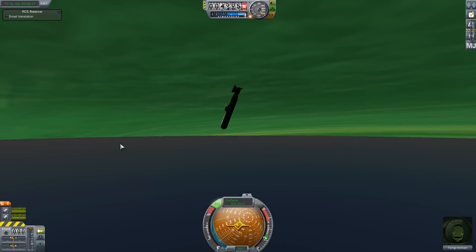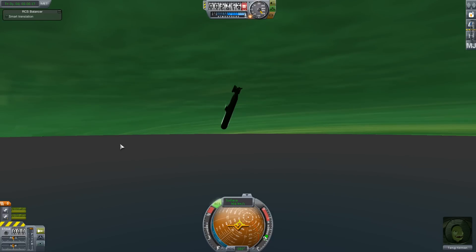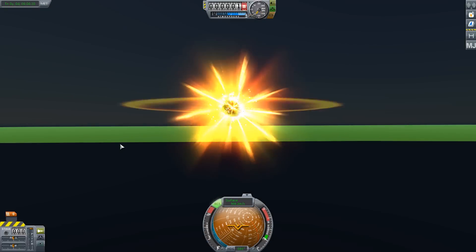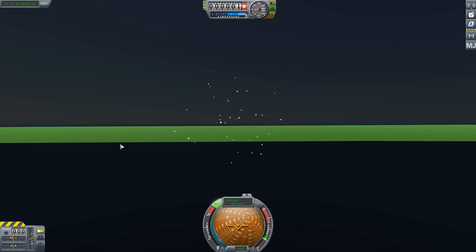Six, five, four, three, two, one — whoa, wait, what the heck? An explosion. Something very weird happened with the altimeter there. I'm sure it just broke because of the pressure.